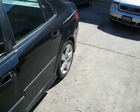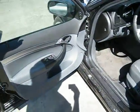The production date of this vehicle is September of 2005. The vehicle has a very nice gray leather interior.